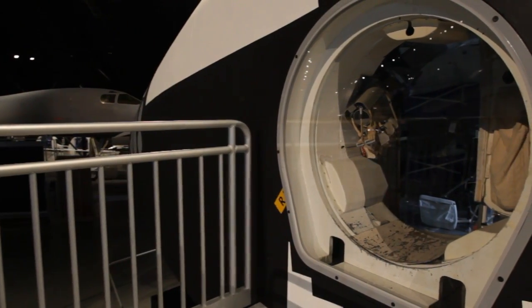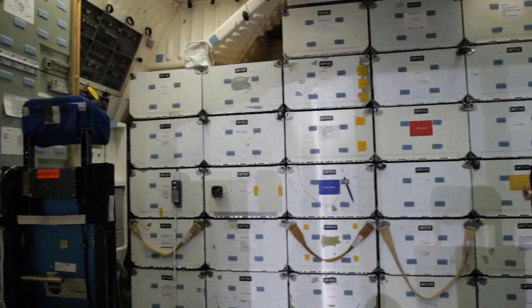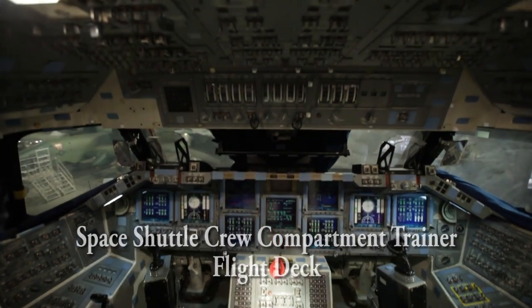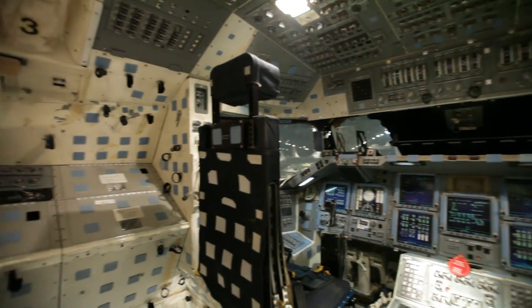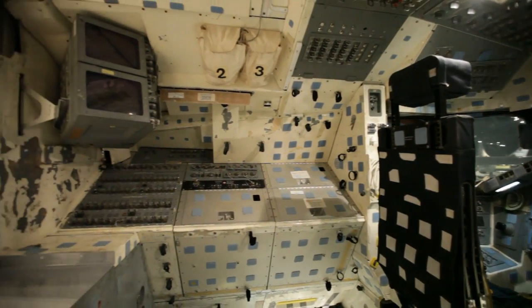My favorite part of this is the public's ability to look into the crew compartment trainer and get a three-dimensional sense of the scale and function of a real shuttle. While we have just the crew compartment trainer as the foundation of this whole thing, it's a huge value-added thing for science, technology, engineering, and mathematics education.